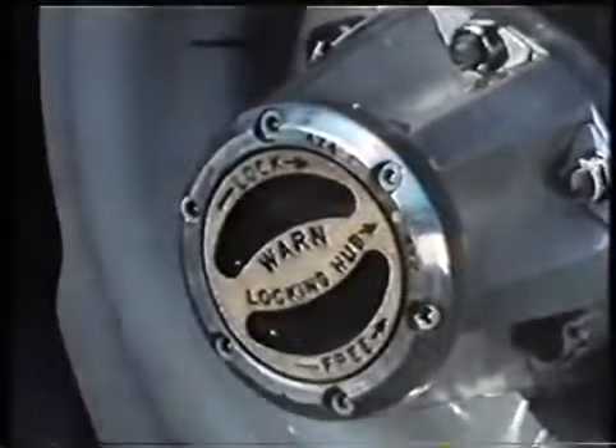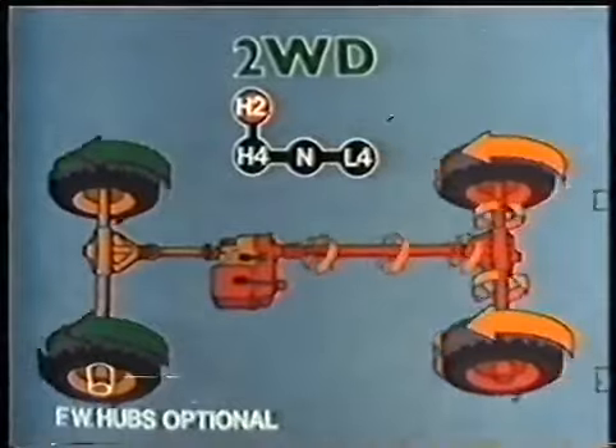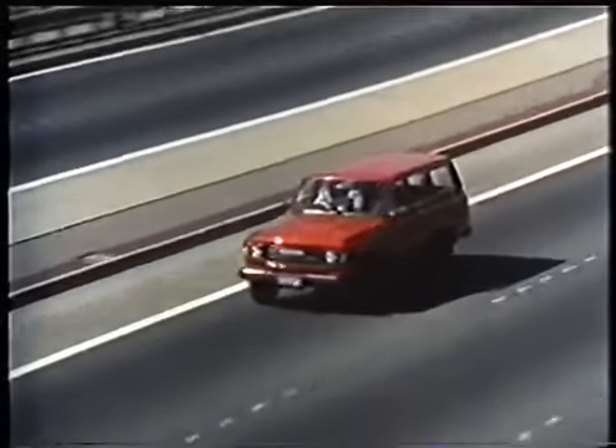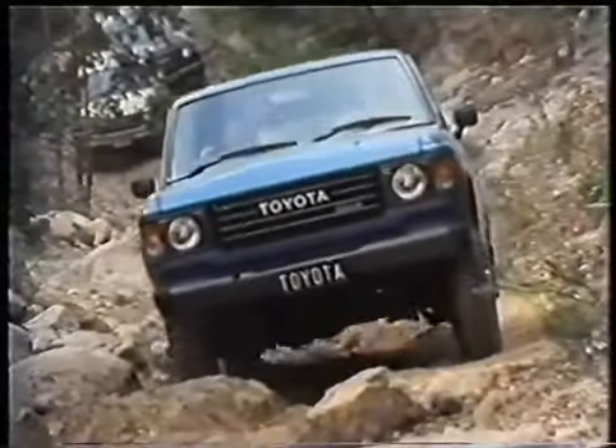Freewheeling hubs can be set in the free position, which disengages the front wheels from the drive train, so that the drive shaft and diff are not being turned by the vehicle's momentum. This reduces wear and tear on these components, cuts down noise and improves fuel economy. However, you must remember to lock the hubs before using four-wheel drive.